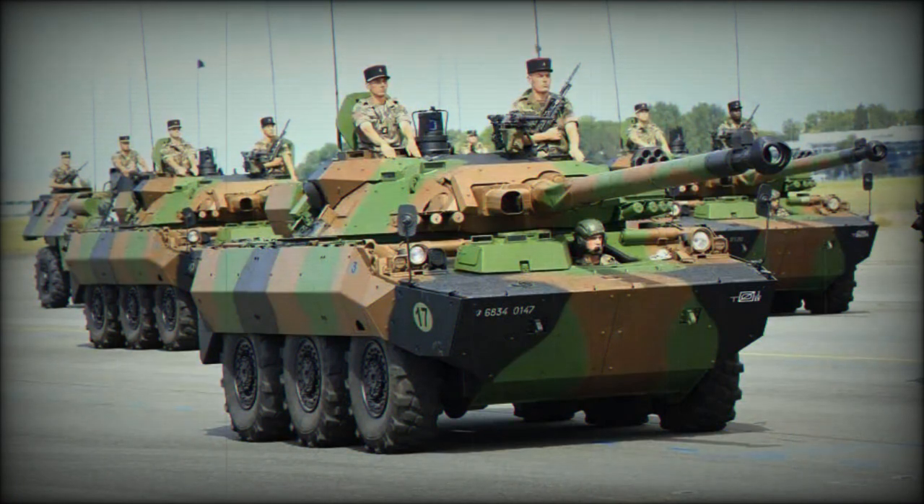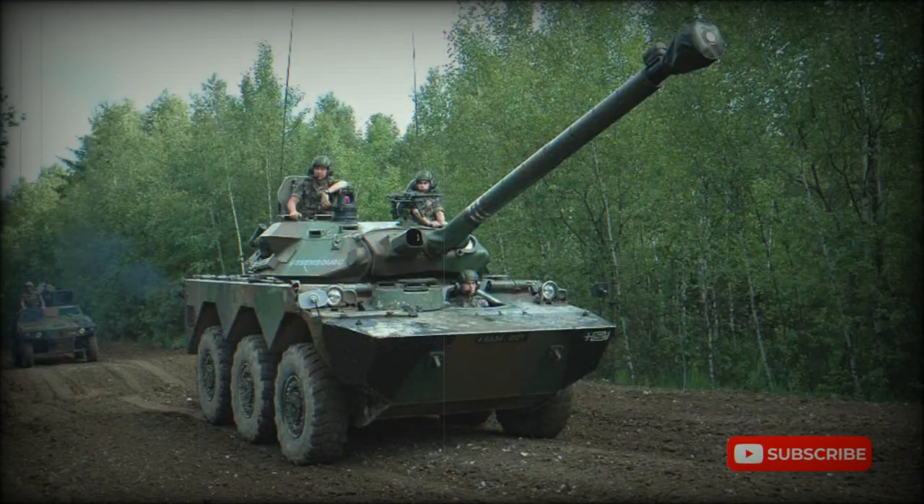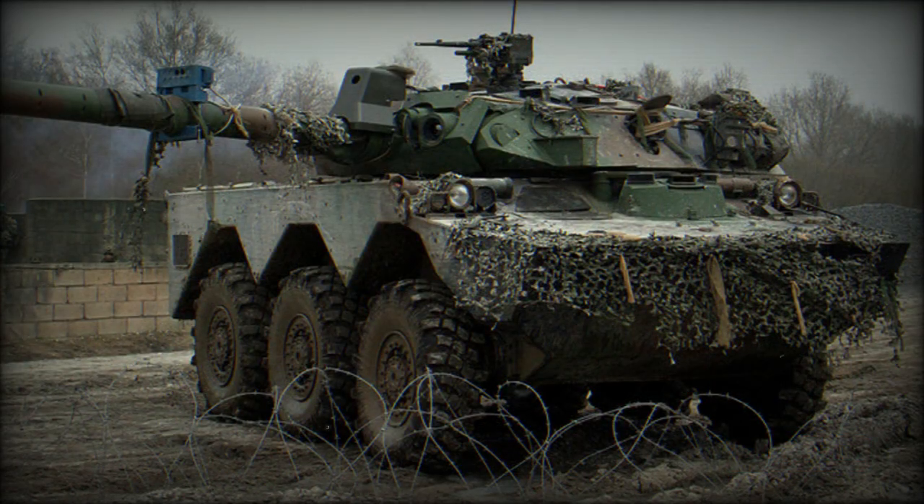The AMX-10RCR can engage armored vehicles, buildings, field fortifications, and other targets. The original AMX-10RC was even called a tank destroyer. However, this vehicle is not normally used to engage tanks. Even though it can penetrate the front armor of older tanks such as the T-55 and T-62, modern main battle tanks would be a tough nut for this vehicle.